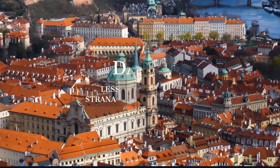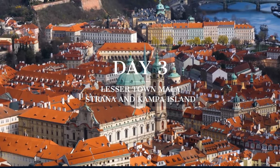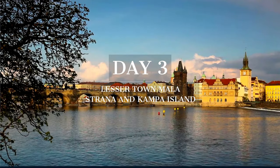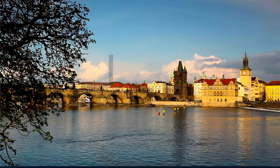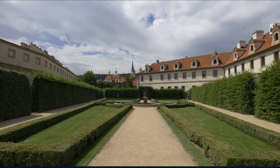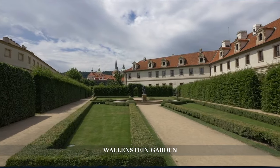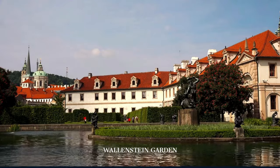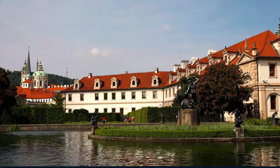On day three, we venture into the enchanting streets of Malastrana and the artistic haven of Kampa Island, exploring Prague's lesser-known gems. Our morning begins in the serene Wallenstein Garden, a baroque masterpiece hidden away from the bustling city, with manicured gardens and peacock-studded grounds offering a tranquil escape.